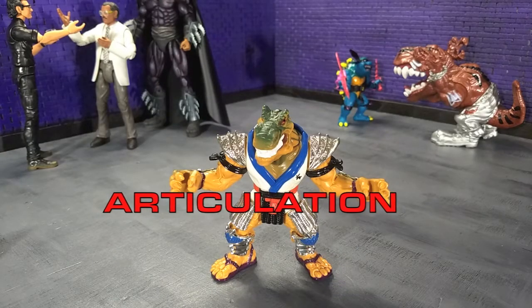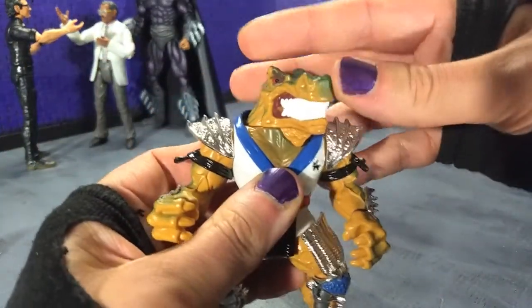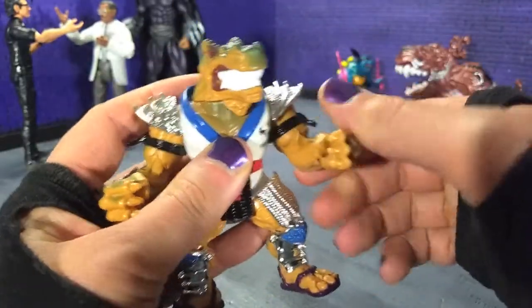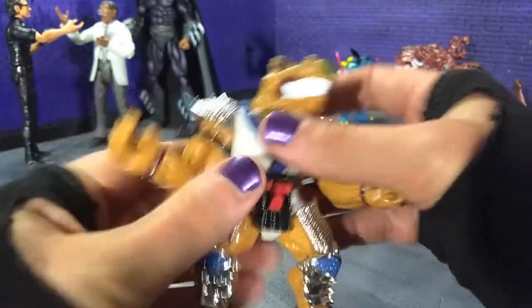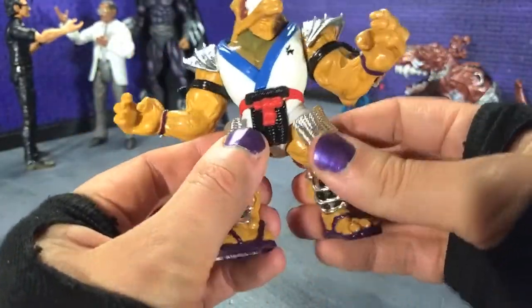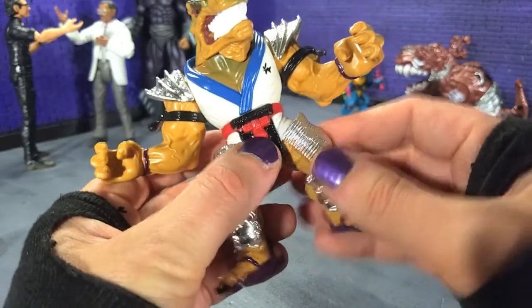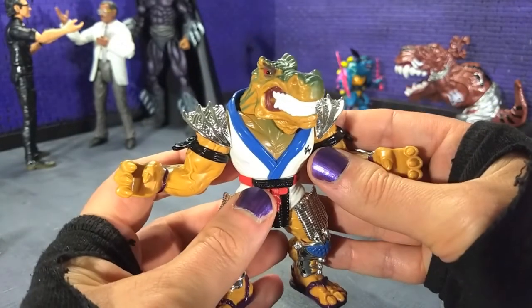When it comes to articulation, Shoate is pretty much standard Teenage Mutant Ninja Turtles line fare — a lot of swivels. Starting at the head, we have a swivel, so we can get about that far over each way. We come to the arms, which can go all the way around, and then we have cuts at the arm bands on both arms. Nothing at the wrist. Then we do get a waist swivel, and lastly the legs have ball joints, which are really nice. I am paranoid about those thigh guards, so I don't tend to articulate it a lot. That's it for articulation.